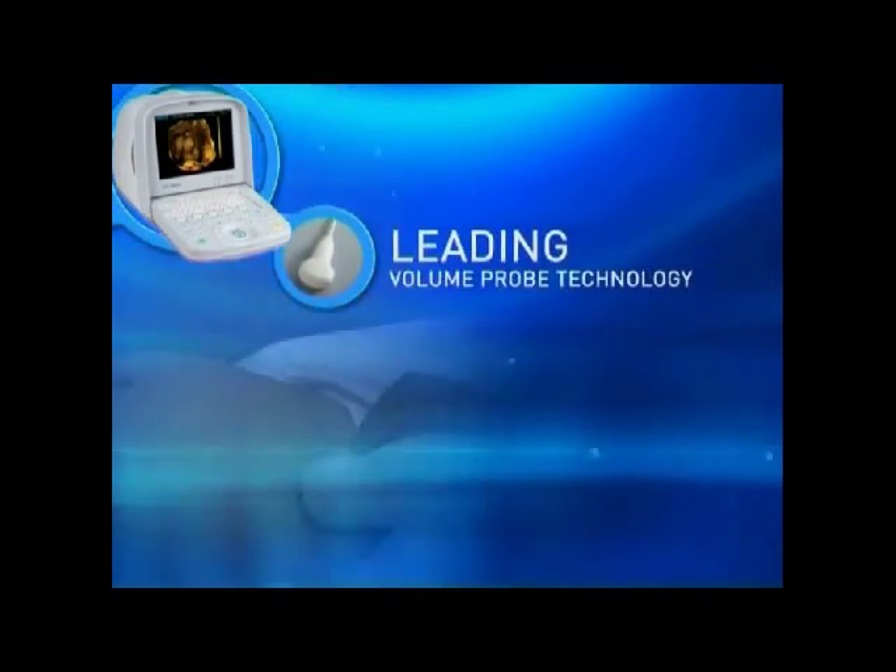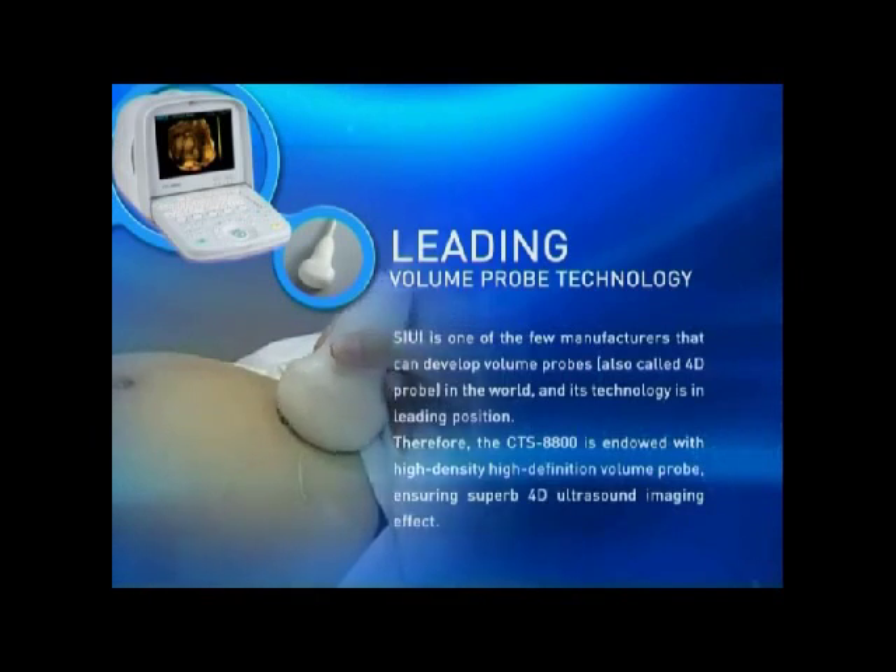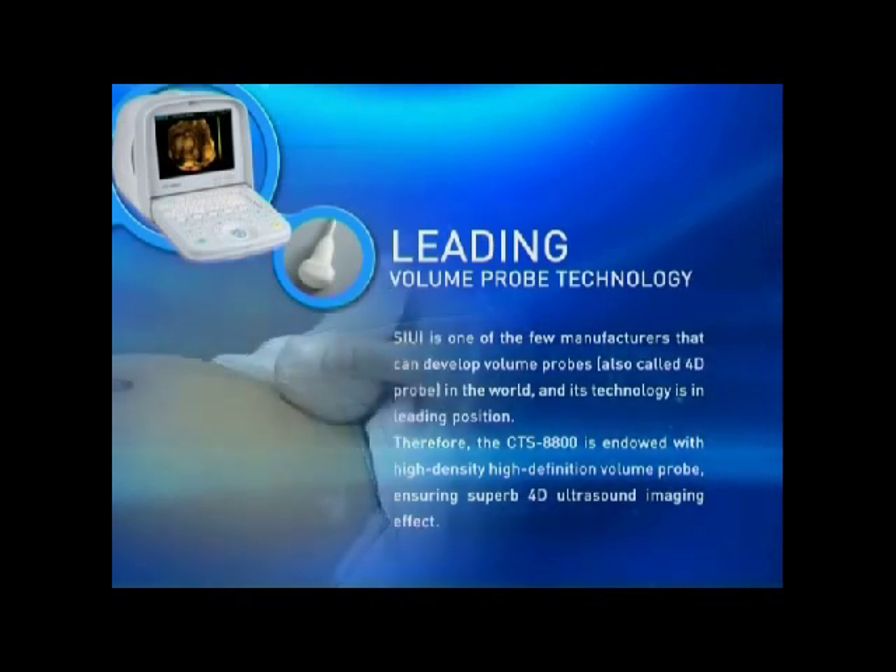Leading Volume Probe Technology: SRUI is one of the few manufacturers in the world that can develop volume probes, and its technology is in a leading position. Therefore, the CTS-8800 is equipped with a high-density, high-definition volume probe, ensuring superb 4D ultrasound imaging effect.